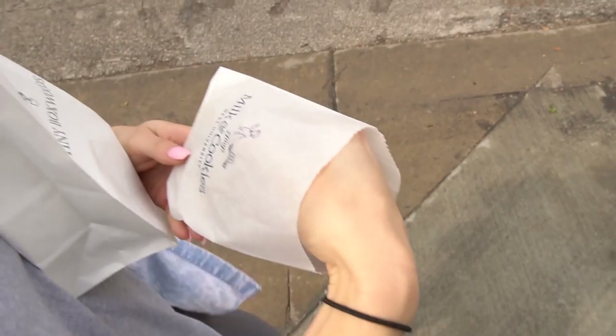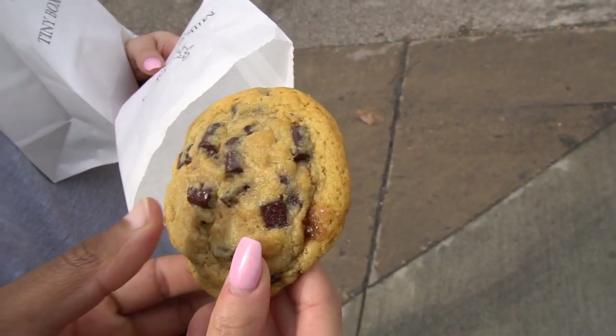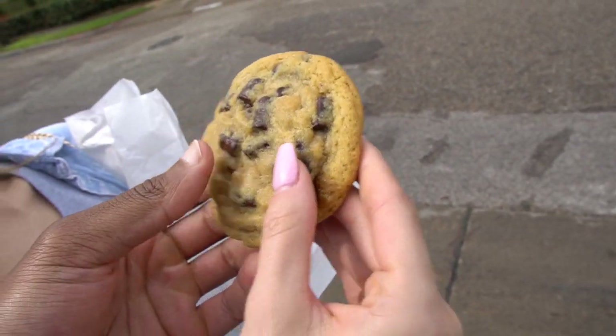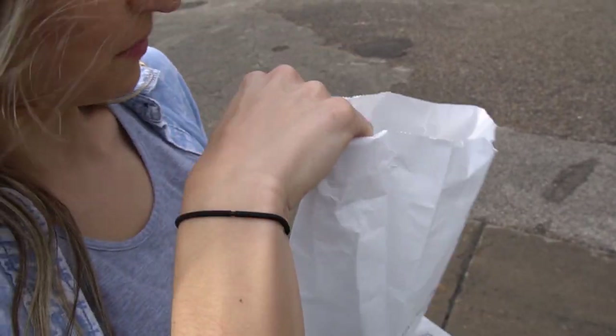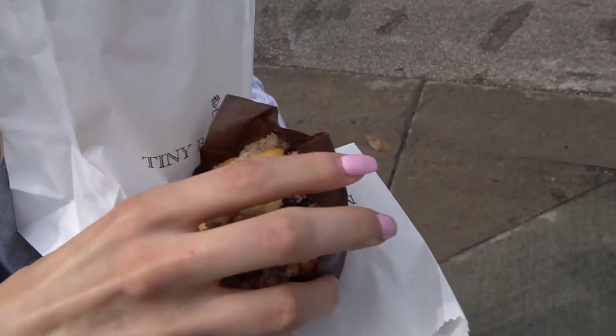That restaurant was absolutely phenomenal. I'd give it a 9.5 out of 10 — my stinginess won't give it the extra 0.5, but it was definitely a 9.5. They're well known for their milk chocolate chip cookies, and wow, it's so soft. And they have blueberry scones. You ready for your next surprise?